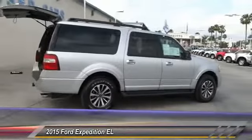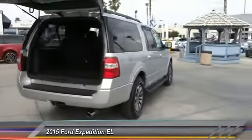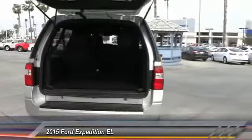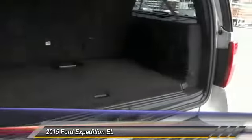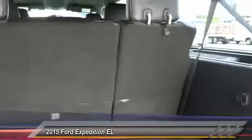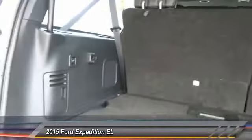This vehicle has less than 35,000 miles. Here are some of this vehicle's great options: keyless entry, backup camera, traction control, leather-wrapped steering wheel, Bluetooth, air conditioning, power steering, alloy wheels, cruise control, and automatic stability control.